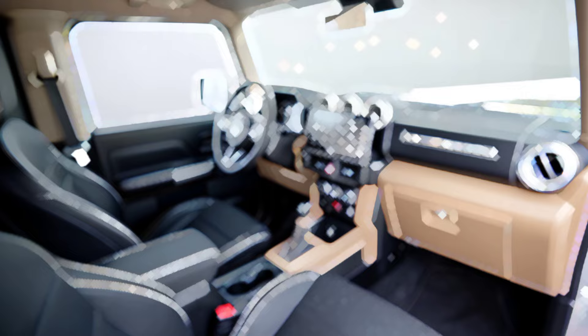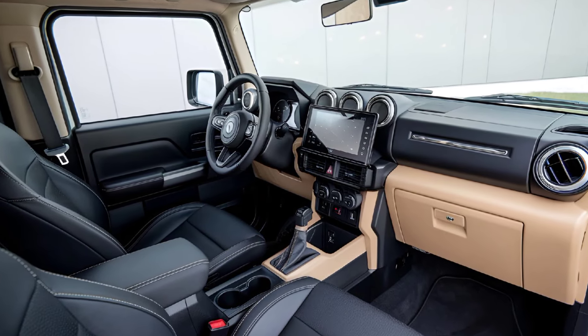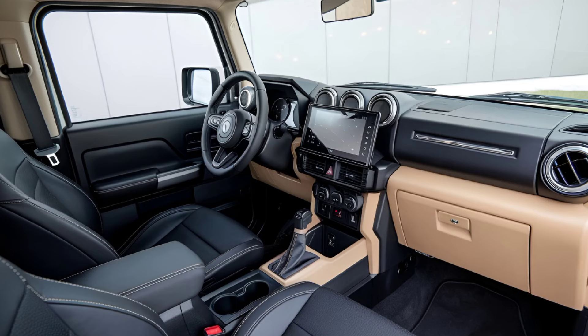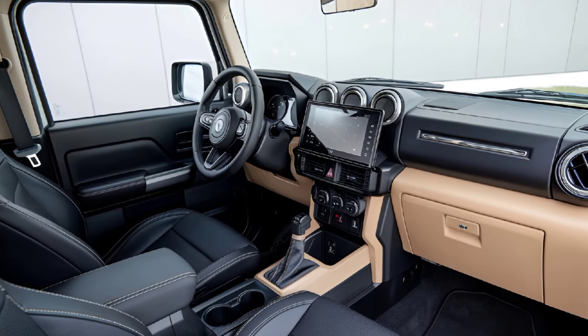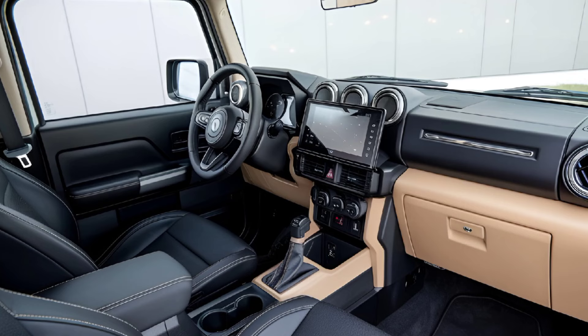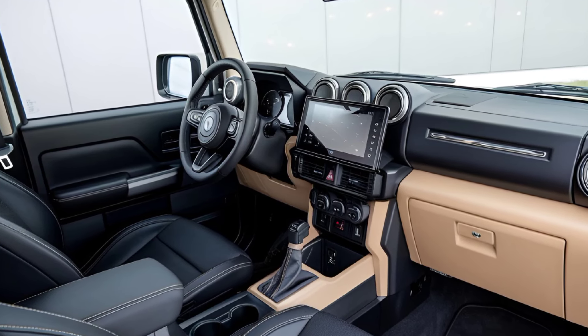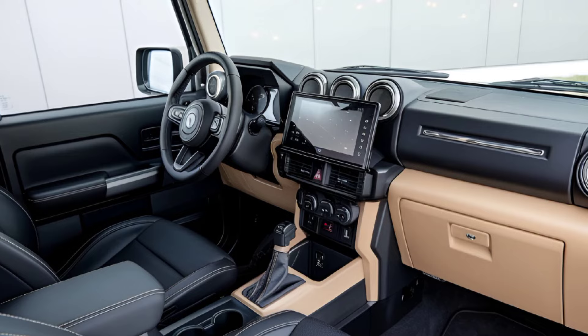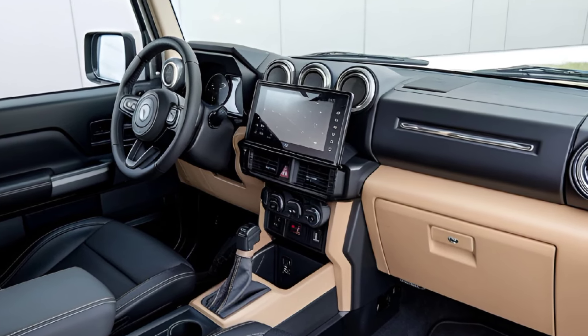Inside, the Jimny Sierra is functional with a touch of retro charm. The cabin is simple yet practical, with durable materials designed to withstand outdoor adventures. The infotainment system has been upgraded with a larger touchscreen that supports Apple CarPlay and Android Auto. The seats are covered in water-resistant fabric, and there's ample storage space despite the SUV's compact size.